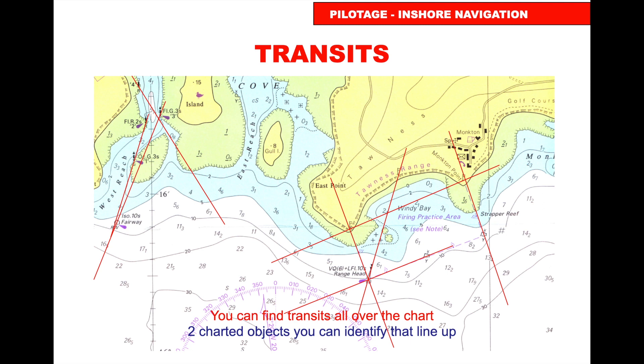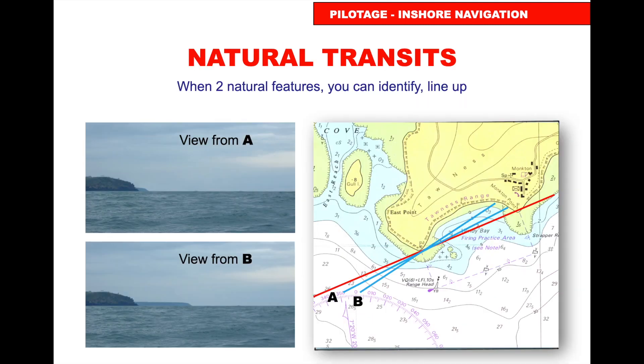Look on the chart beforehand for natural transits — lining up flagpoles, buoys with features on the chart, or beacons. Draw your transits on beforehand. Viewed from one position, the land may appear closed; from another it appears open. If the two headlands line up, you're on the transit line.